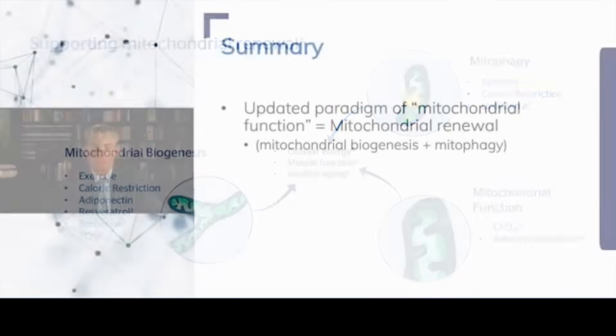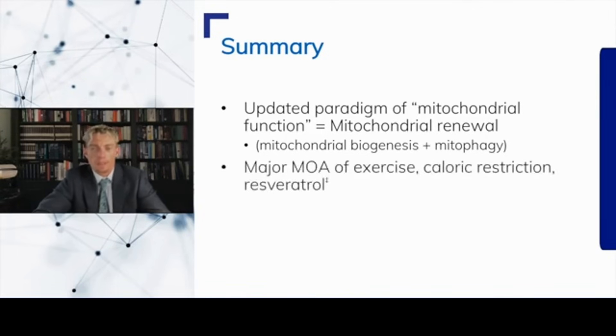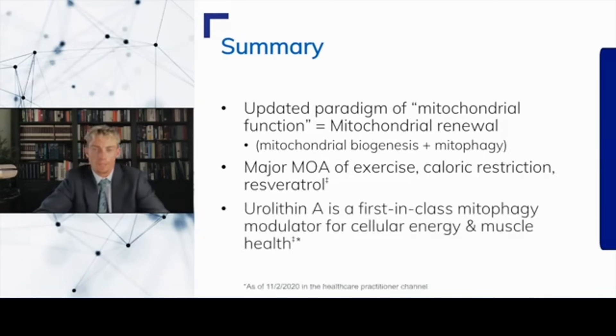In summary, mitochondrial renewal is a fundamental driver of energy production, muscle health, and overall wellness. The updated paradigm involves the renewal of these organelles through a two-part process: mitochondrial biogenesis plus mitophagy. When both are functioning optimally, mitochondrial networks should be healthy. Supporting these mitochondrial dynamics is a major mechanism of action for things known to support healthy aging — exercise, caloric restriction, and resveratrol. Urolithin A is a first-in-class mitophagy modulator and one of the few small molecules derived from food that supports cellular energy and muscle health.